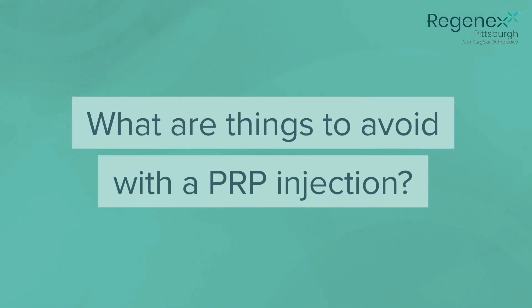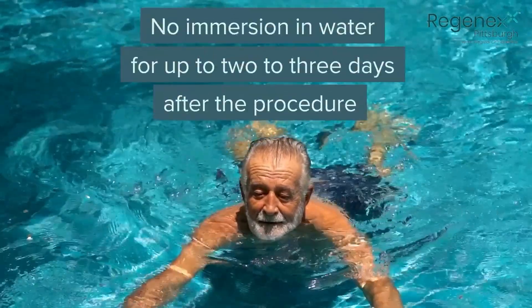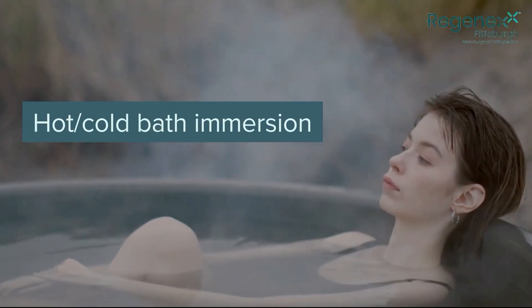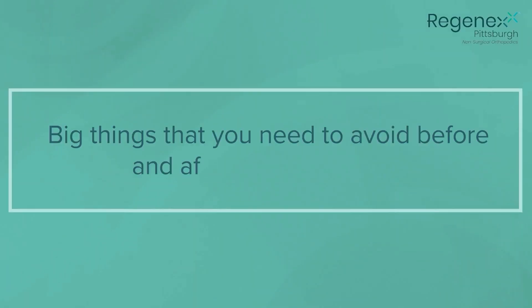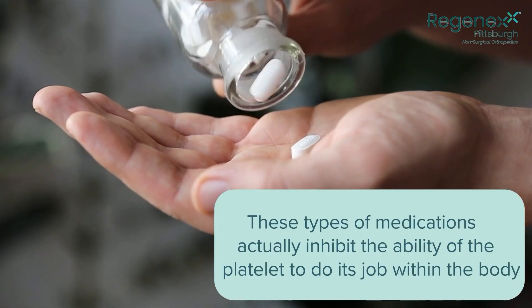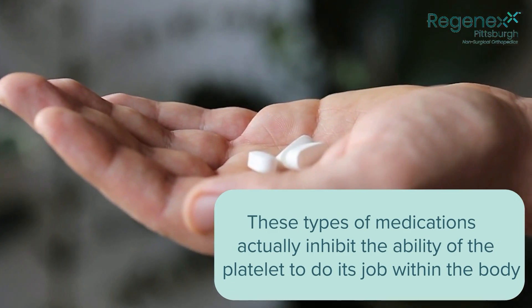So what things should you avoid after a PRP injection? Following the procedure, patients should not immerse themselves in standing water for up to two to three days — that means avoiding swimming, hot tub immersion, or ice bath immersion. Showering is usually okay within eight hours. A big thing to avoid before and after PRP injections is anti-inflammatory medications such as Advil, ibuprofen, or Aleve, as these inhibit the platelet's ability to do its job and can limit the response from the procedure.